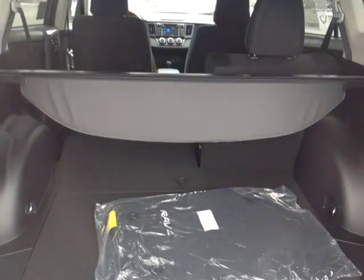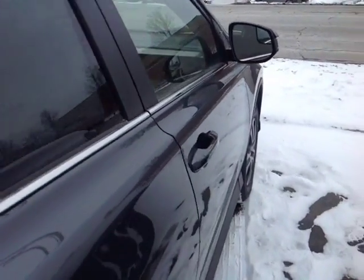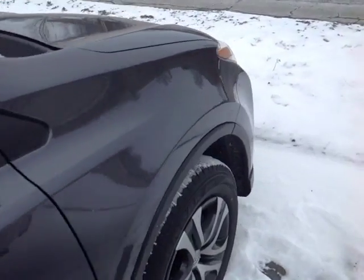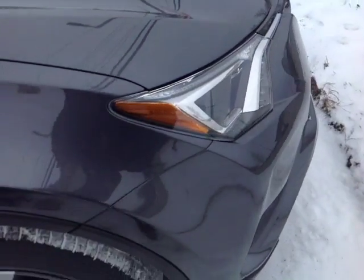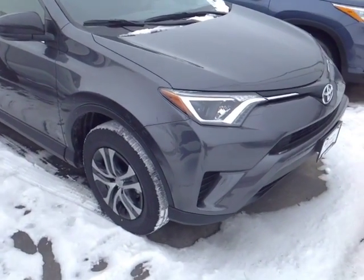You can see I folded forward part of the 60-40 split back seats to free up additional space. Going back into the cabin, this RAV is powered by a very responsive and economical 2.5-liter four-cylinder engine, matched up to a 6-speed automatic with a sequential shift mode for easy navigation through the gearbox.